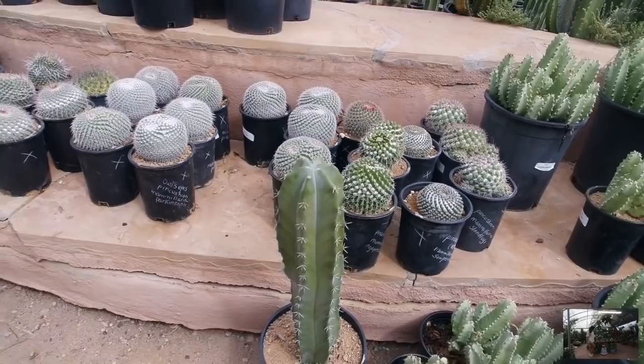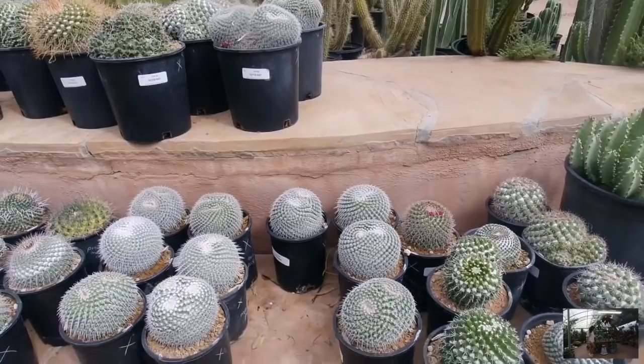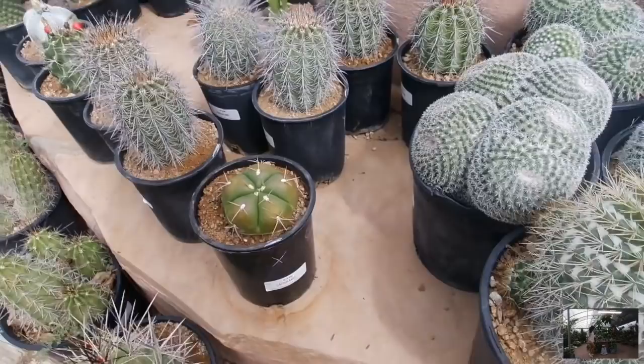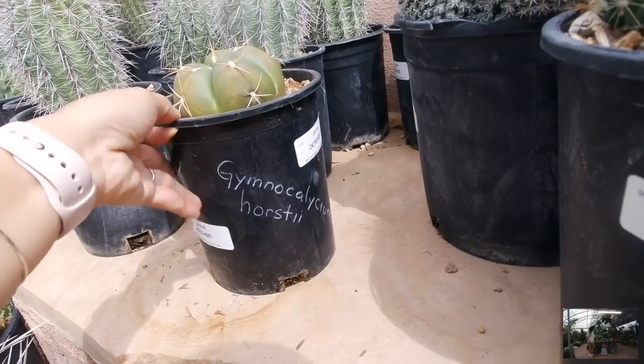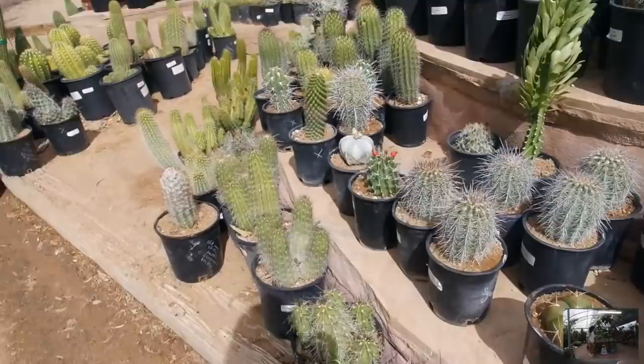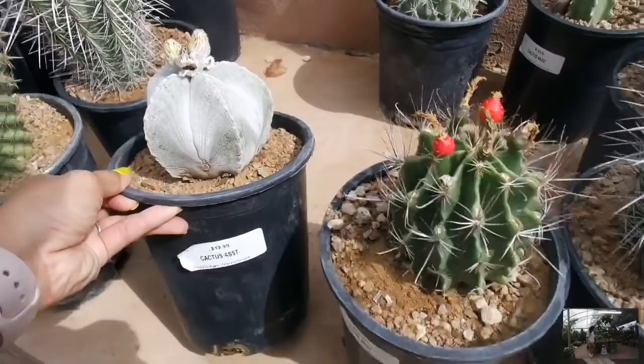This guy is priced at $32. So their cacti pieces are about $33 for these big gallon sizes, which is fairly reasonable. And then this guy here — never seen him before — he's priced at $13. Interesting. I don't even want to try to pronounce that name. Have you guys seen this one before? Super interesting, huh. The heat is really coming now.